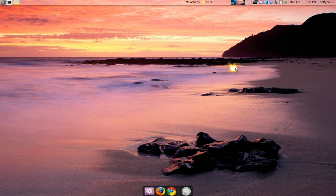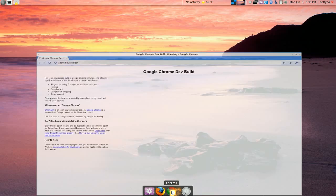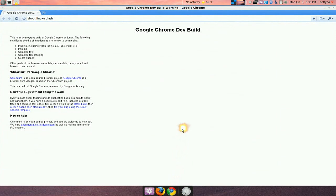A few people told me to try out Google Chrome for Linux and I like it. This shit is fast. It makes my Firefox look slow as shit.